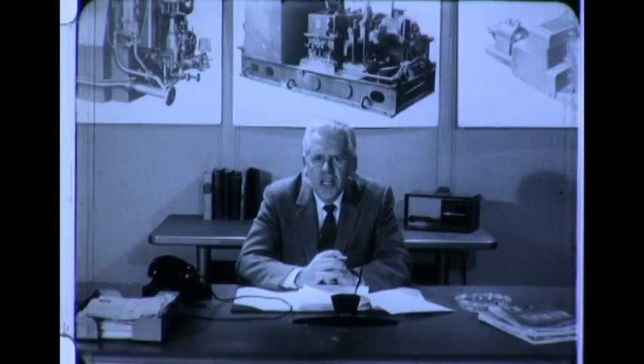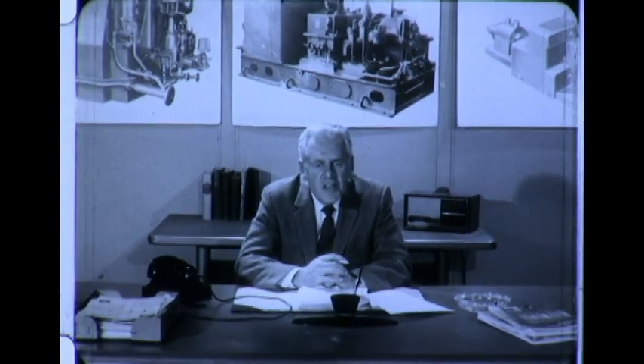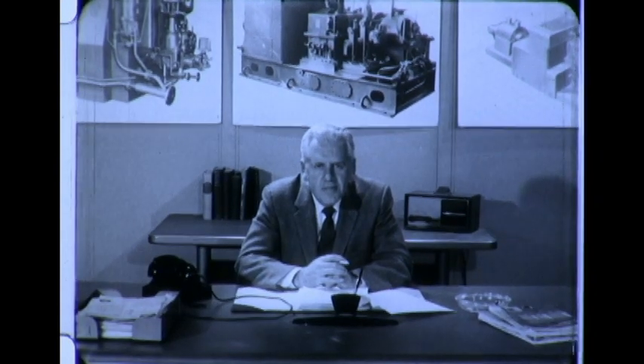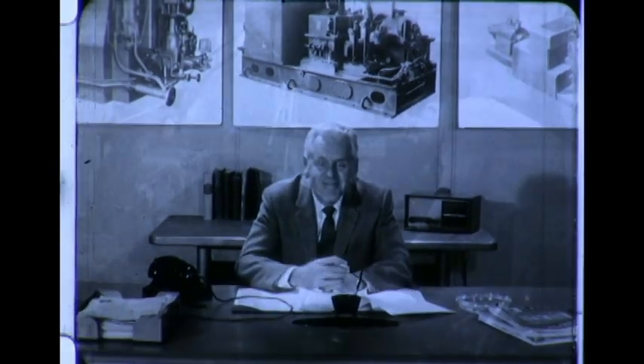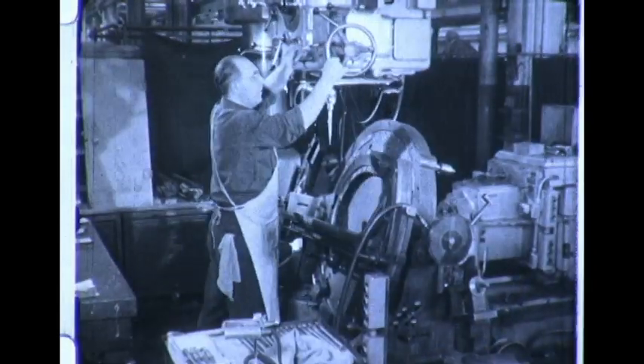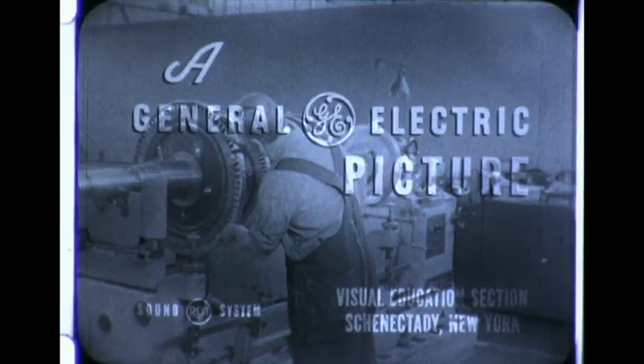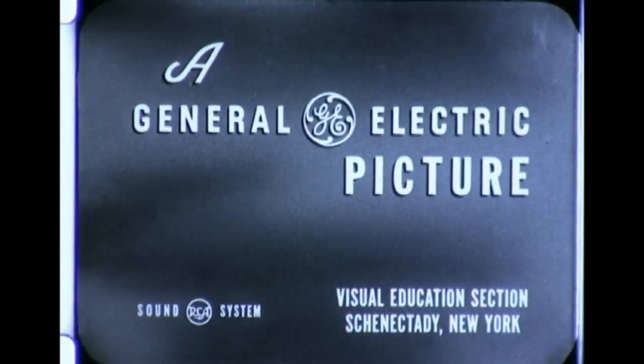All of the precision manufacturing that you've seen in our plant is our way of assuring our customer that these machines will meet his needs reliably for years to come. Thank you very much for an interesting visit. That's the story of the small steam turbine and of some of the men responsible for it. It's our report from Fitchburg.